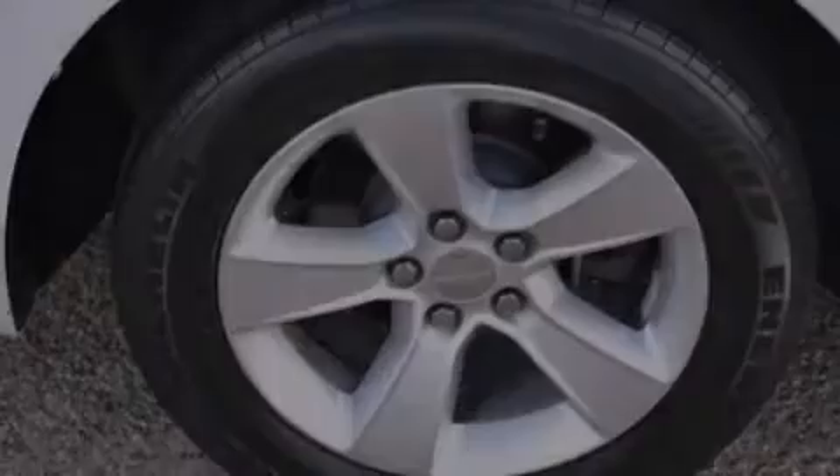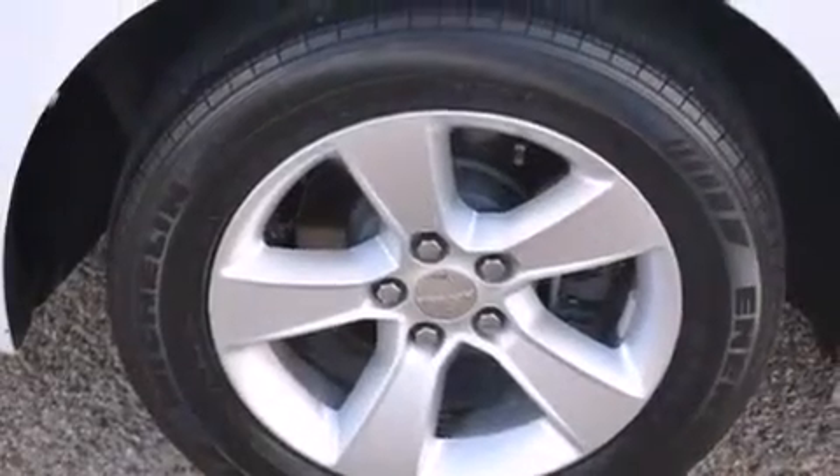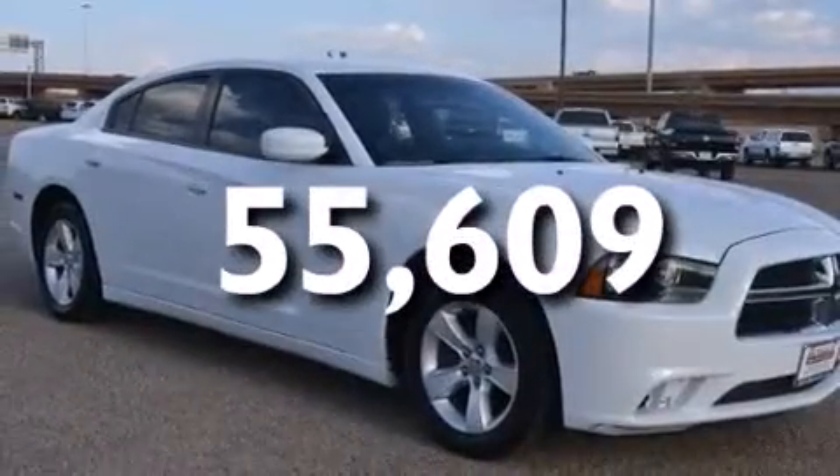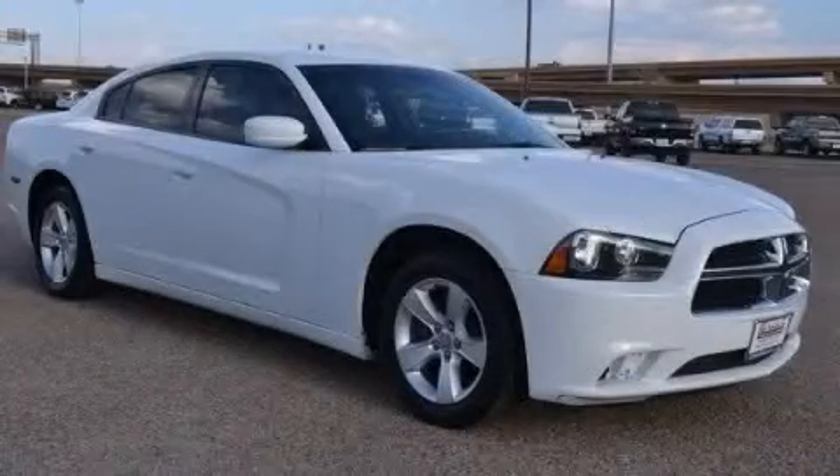Full-power accessories, a rear window defroster, and this vehicle has less than 56,000 miles. This automobile won't last long at this price. Call and arrange a test drive now.